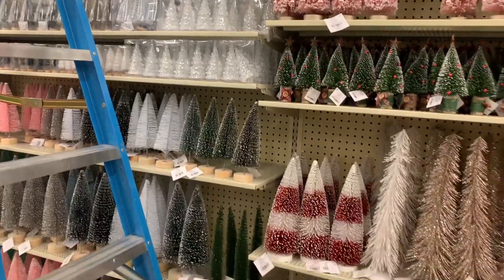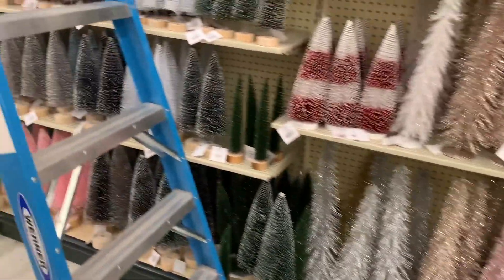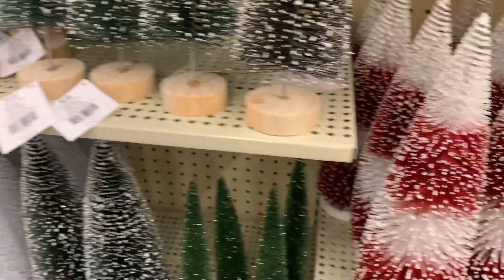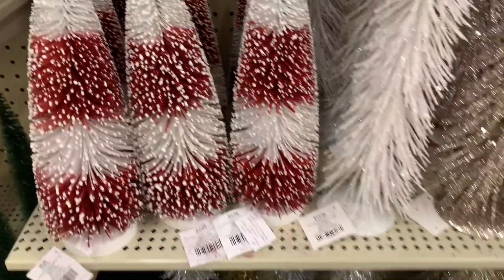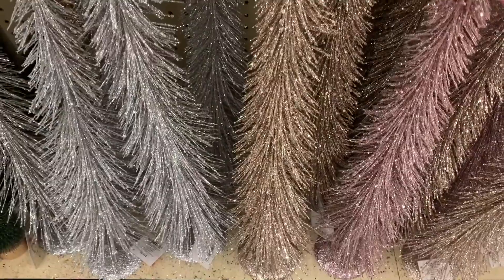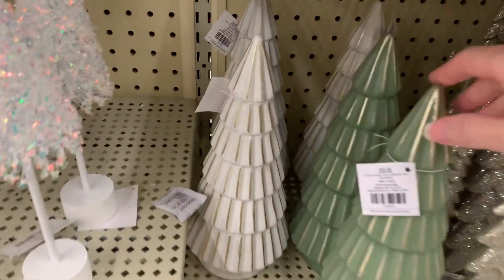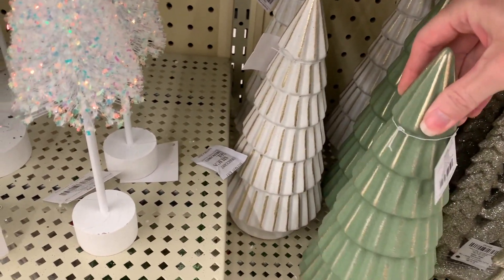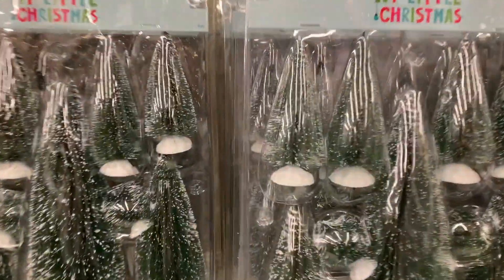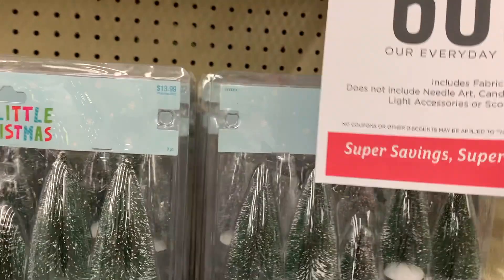If you have an obsession with bottle brush trees like I do, they have pretty much every type you can think of here — pinks, greens, even a black one, white, and these cute little candy pink striped ones. These are different — really tall. I also like these ceramic ones; I have a couple I got last year from Target. These are great for decorating little Christmas villages. It's $13.99 but looks like it's 60% off.